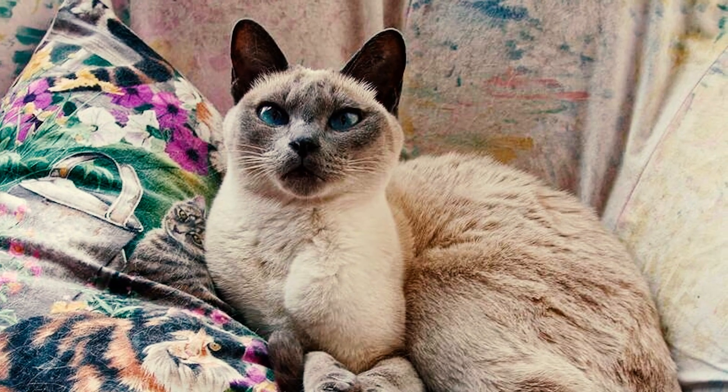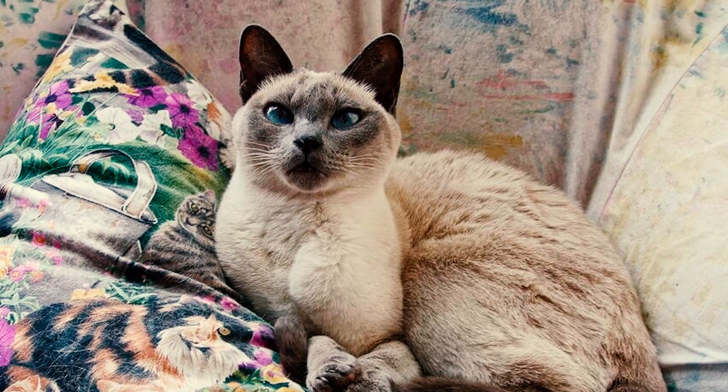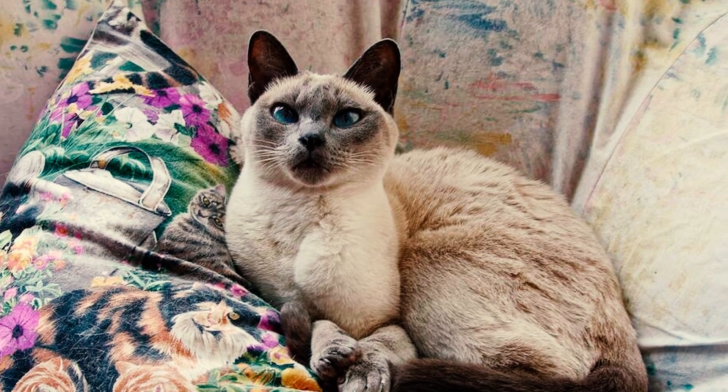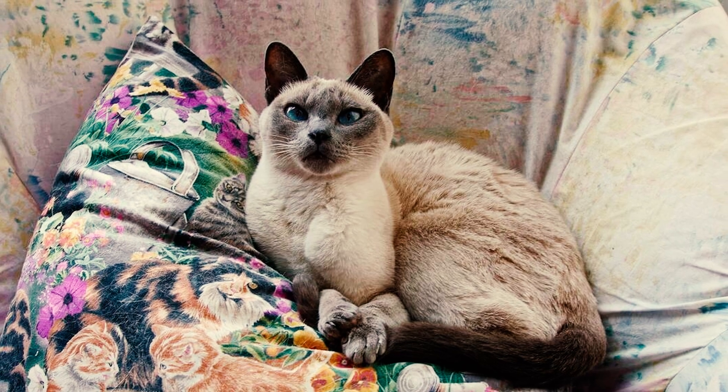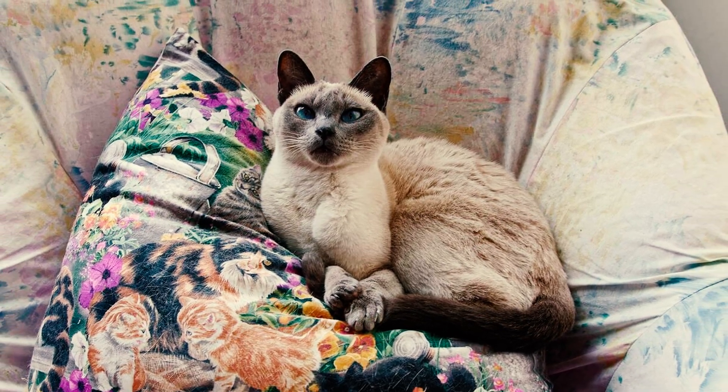Number 9: Given their high level of playfulness and energy, Tonkinese cats require ample physical and mental stimulation. Providing a variety of interactive toys and puzzles is essential to prevent boredom and keep them engaged and entertained throughout the day.